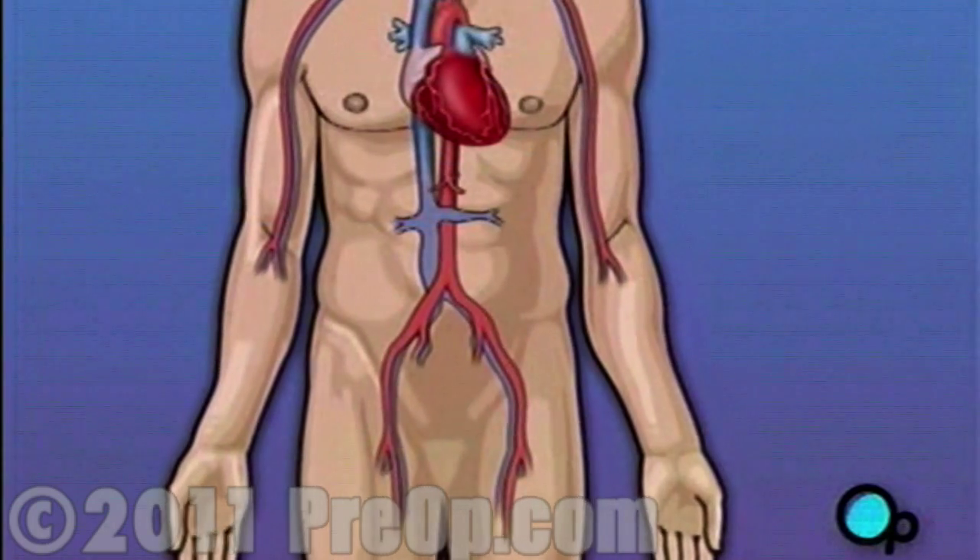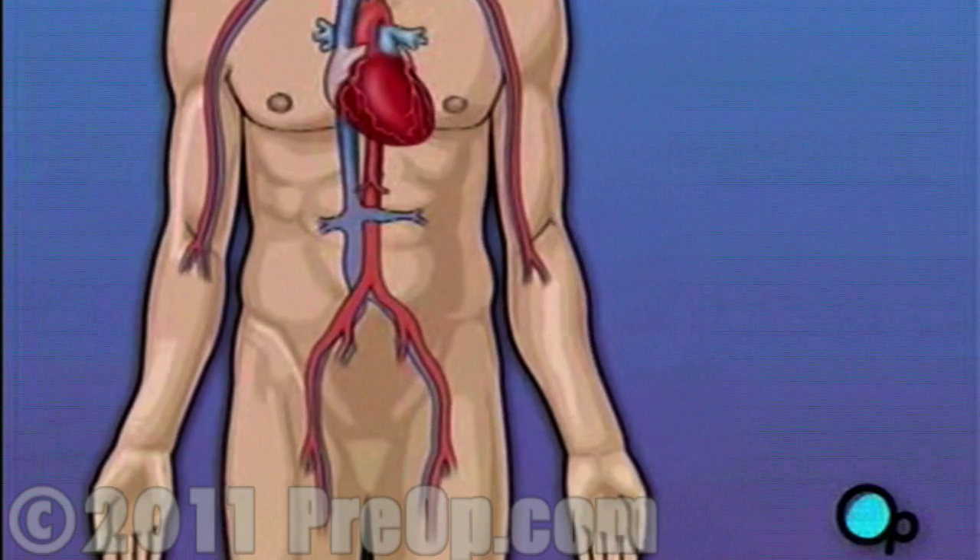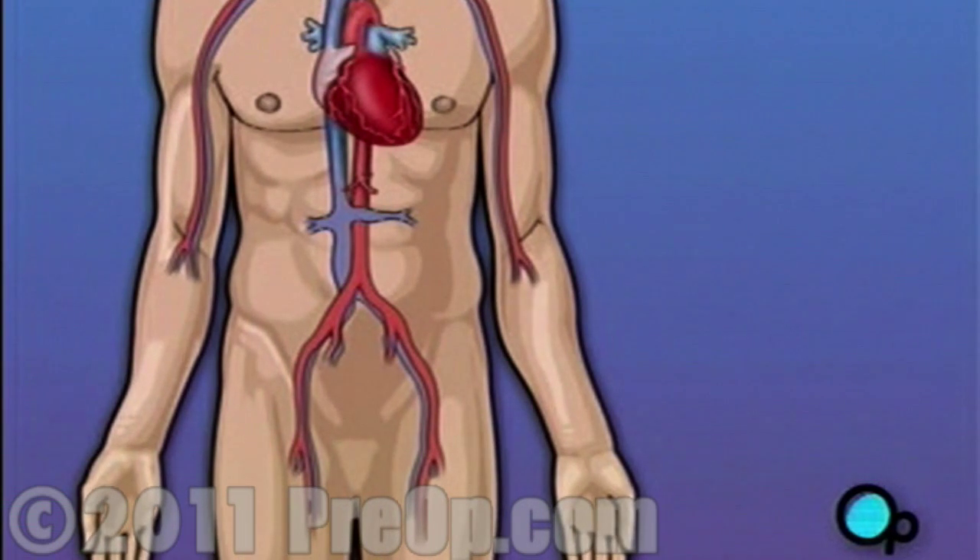Sometimes these blood vessels can narrow or become blocked by deposits of fat, cholesterol, and other substances collectively known as plaque.